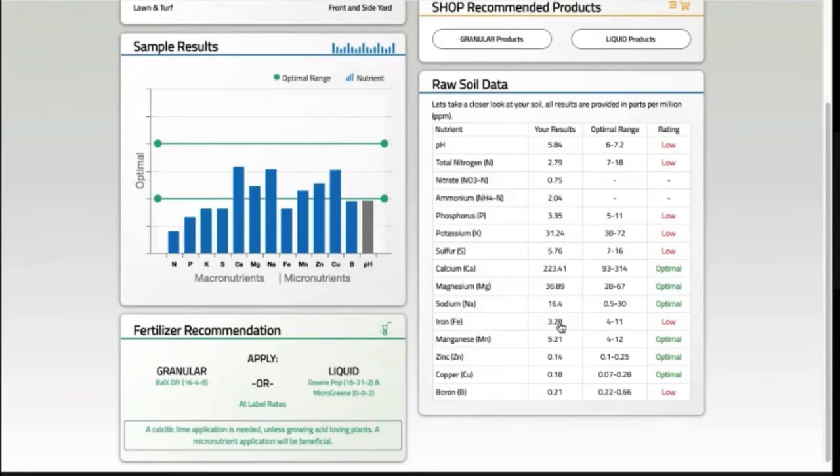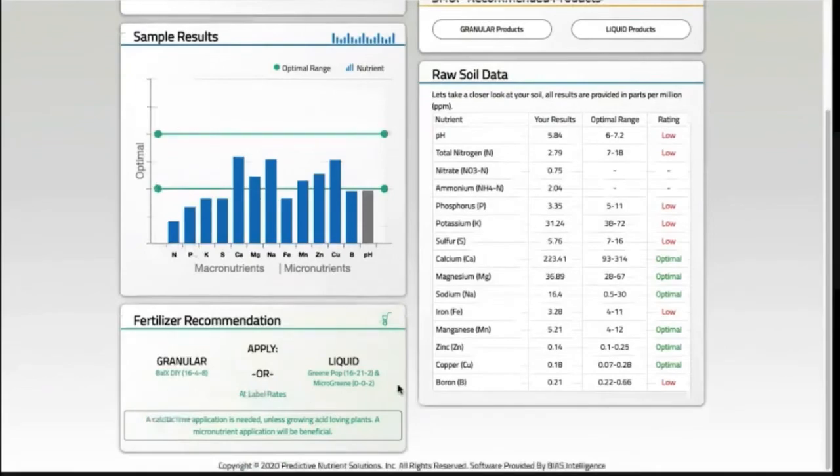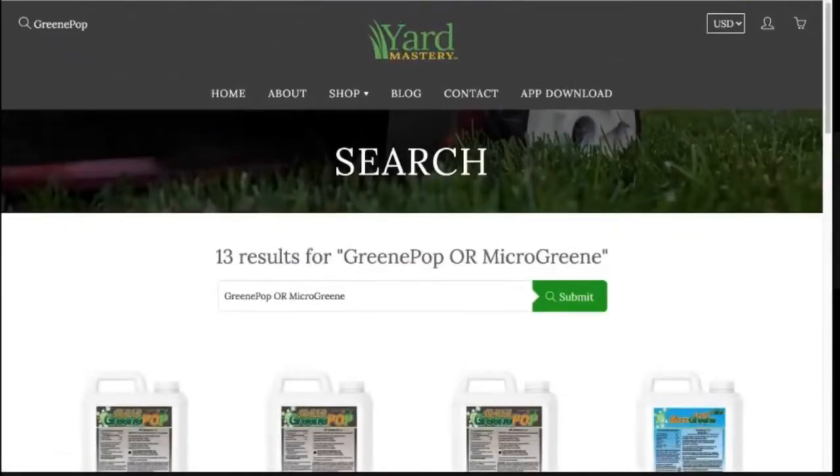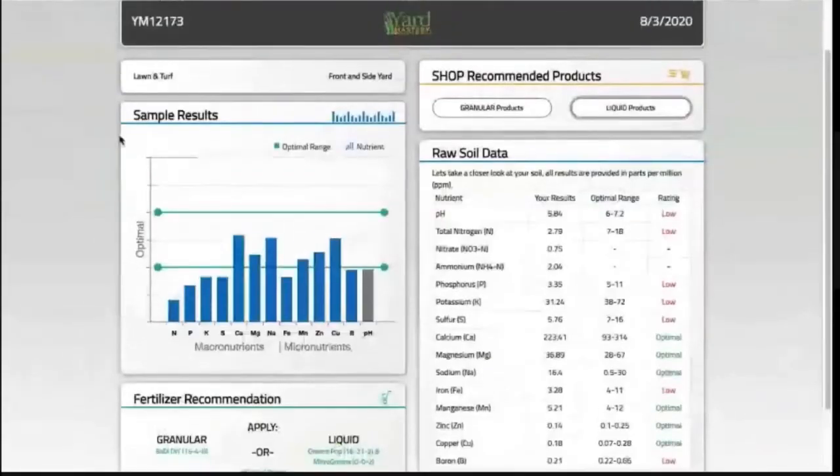I've also made an application of 002 Microgreen which also contains iron. I'm not too concerned with this and don't plan to change much with my iron schedule. One thing that's very useful for DIYers is that this test in particular makes recommendations for real products that you can apply to your yard. As you can see here, they are giving me granular and liquid recommendations, which is really convenient because it takes the guesswork out of interpreting your results. There are also convenient links directly to the recommended products that make it very easy to buy.